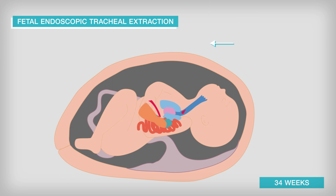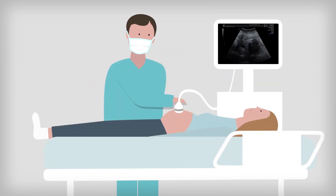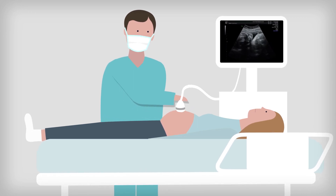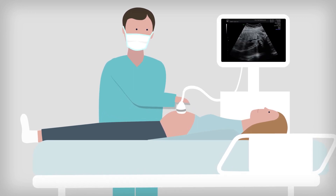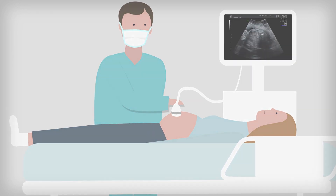The pregnancy is monitored closely after the procedure, and the birth should take place in a specialist centre equipped to look after the baby. Further surgery will be performed after birth to repair the hole in the diaphragm. As with any surgery, foetal surgery carries risk. In foetal surgery, the main risks are rupture of the membranes and preterm birth. Your clinician will discuss the specific risks of your procedure with you further.